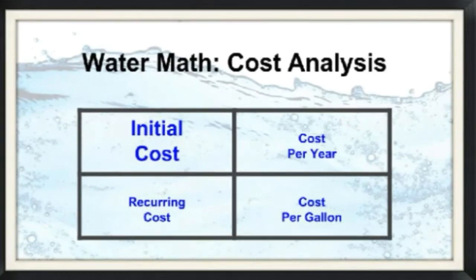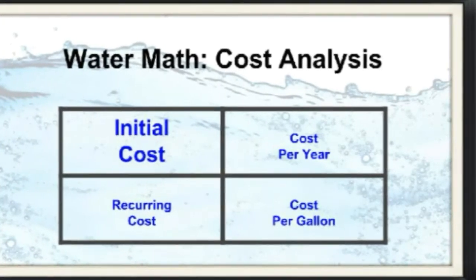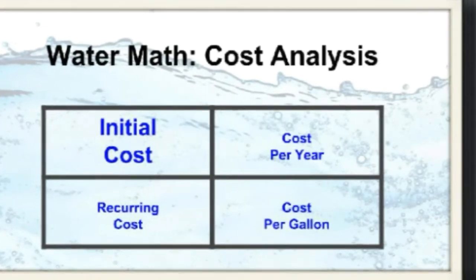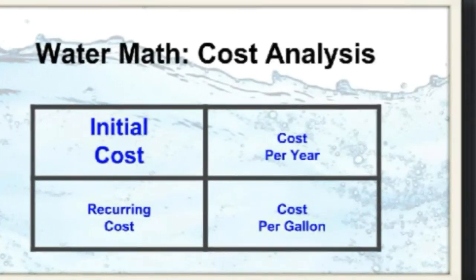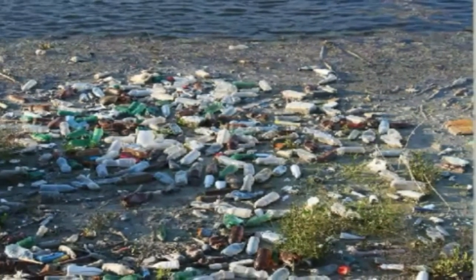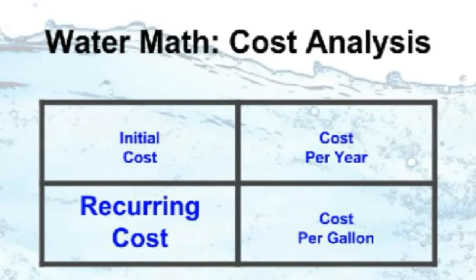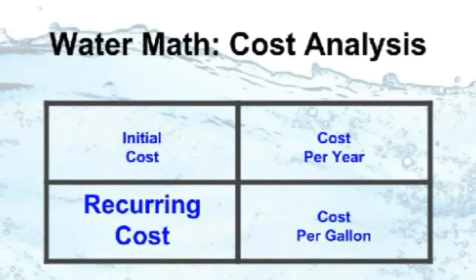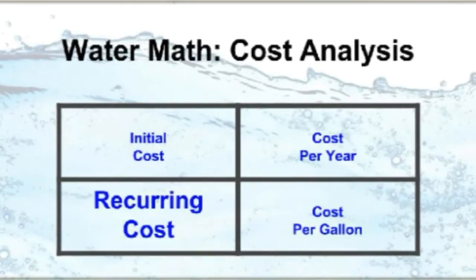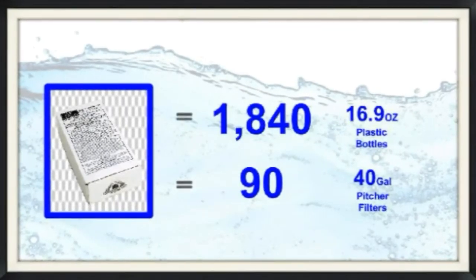Initial or upfront cost is basically what you pay now for the total system. Pitcher filters have the lowest initial or upfront cost, except for bottles. But replacements mean 10 times the cost on average, and 45 times the waste of one Black Berkey element. Bottles have both the lowest initial cost and the highest recurring costs in both financial and environmental measures. Recurring cost is basically what you pay for replacement filters. We really should also count the externalized cost to the environment that bottles and replacement filters represent, in terms of recycling load and waste.